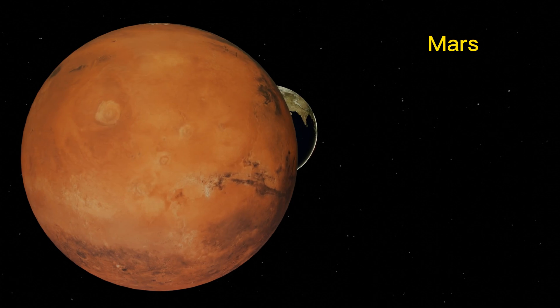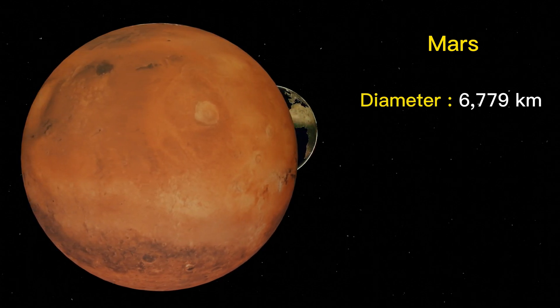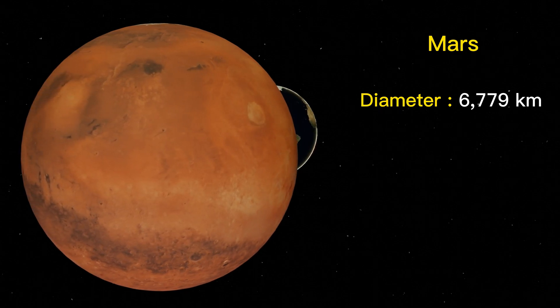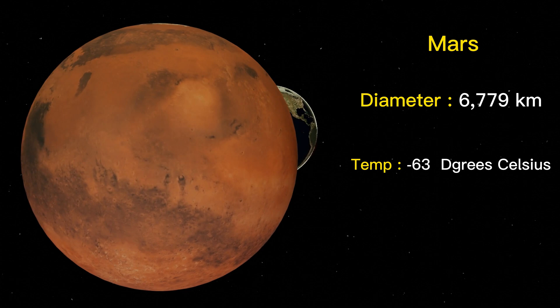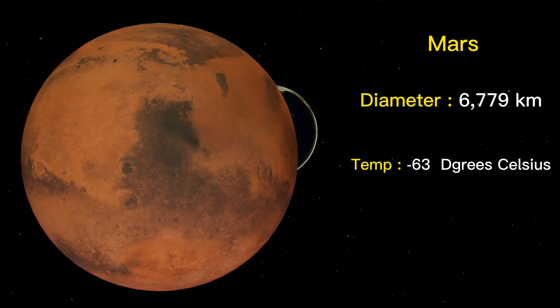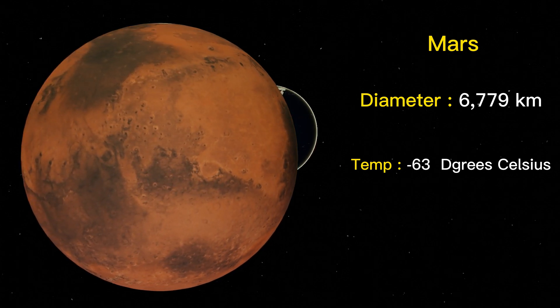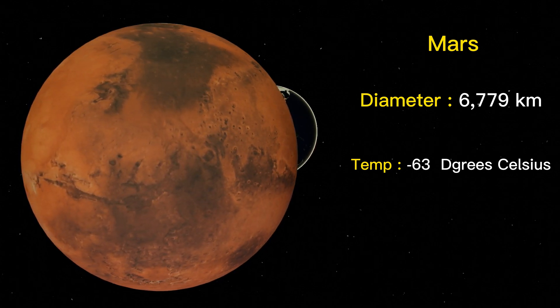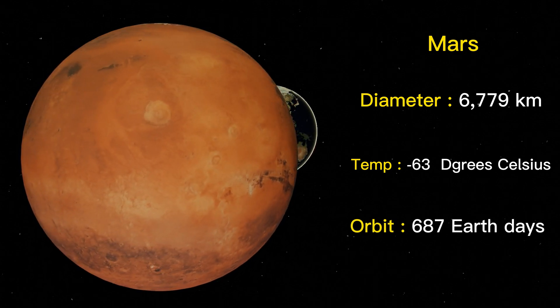Mars is smaller and colder than Earth, with a diameter of about 6,779 kilometers and an average temperature of about minus 63 degrees Celsius. Mars is a rocky planet with a thin atmosphere, cold temperatures, and a reddish appearance due to iron oxide on its surface. Mars takes about 687 Earth days to complete one orbit around the Sun.